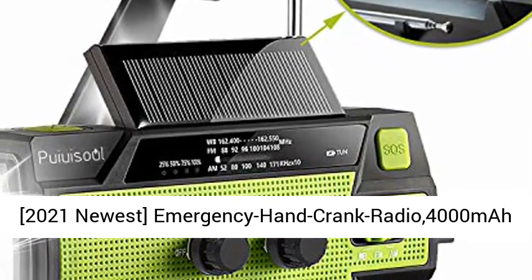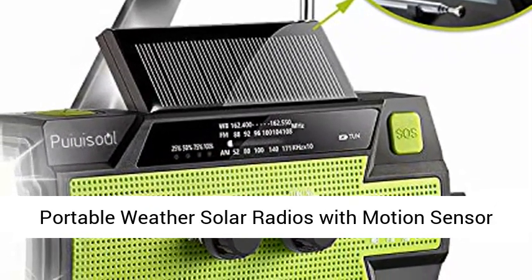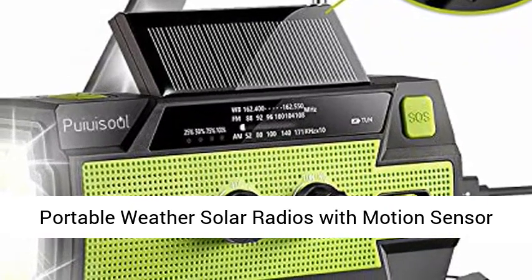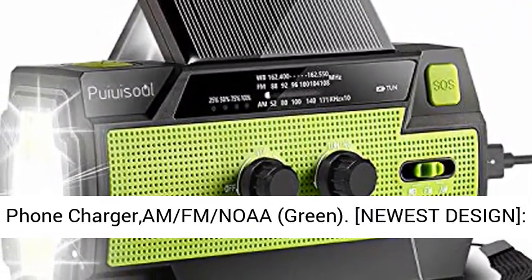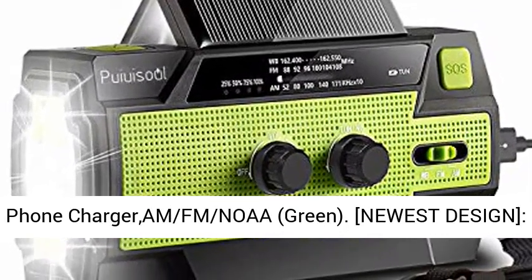2021 newest emergency hand crank radio, 4000 mAh portable weather solar radio with motion sensor reading lamp, 3-gear LED flashlight, SOS alarm, cell phone charger, AM FM NOAA. Available in green.